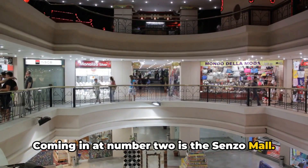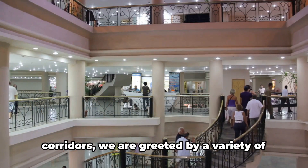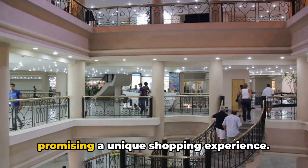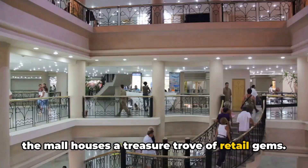Coming in at number 2 is the Senzo Mall. This isn't just a shopping center, it's a paradise for shoppers. As we walk through the spacious corridors, we are greeted by a variety of international and local brands, each promising a unique shopping experience. From high-end fashion to local crafts, the mall houses a treasure trove of retail gems.